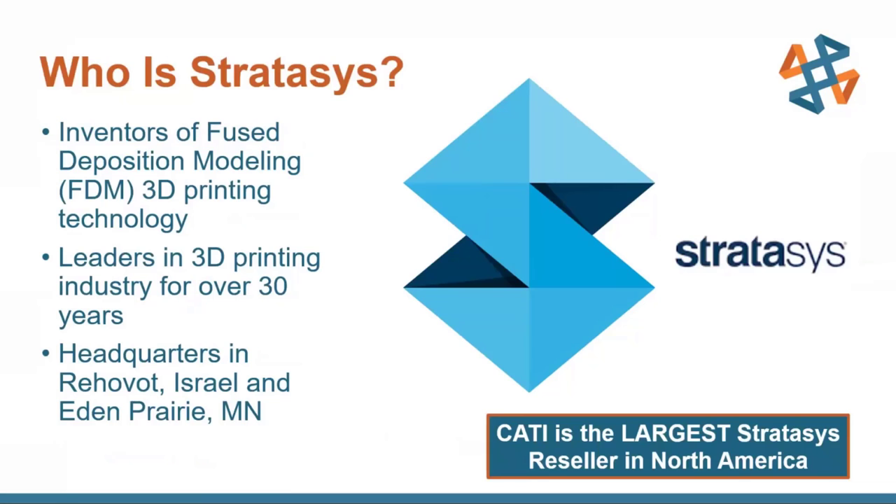So who is Stratasys? Stratasys are the inventors of Fused Deposition Modeling, or FDM, which they invented in the late 80s, and because of that they have been at the forefront of this technology movement — a leader in the industry for over 30 years. They've got a worldwide presence with headquarters in Israel as well as in Eden Prairie, Minnesota. And CATI is proud to be the largest Stratasys reseller in North America.